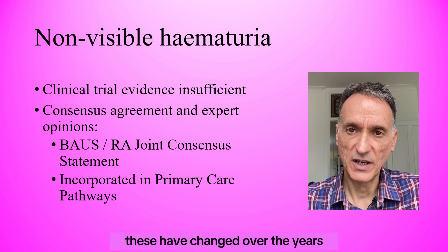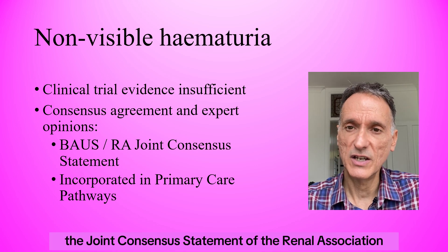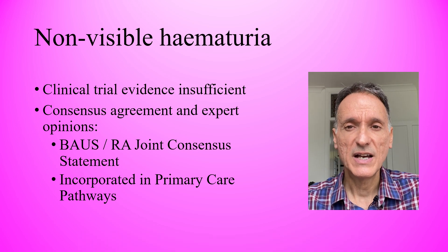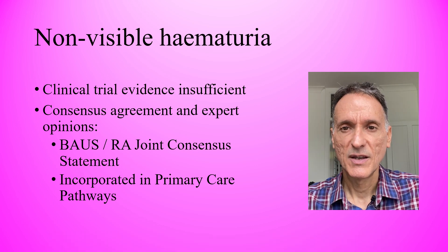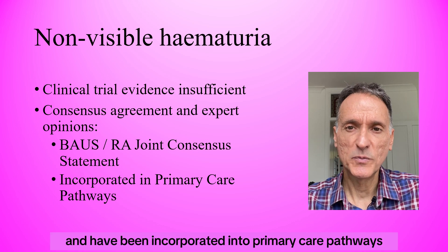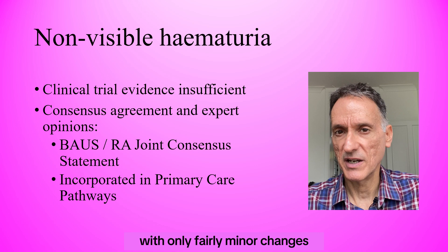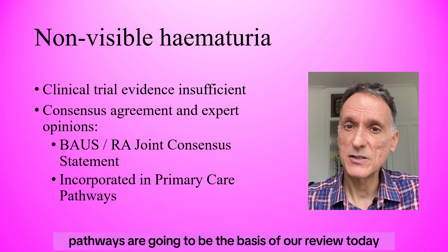These have changed over the years, and although the joint consensus statement of the Renal Association and British Association of Urological Surgeons has been superseded since they were published in 2008, most of their recommendations remain valid and have been incorporated into primary care pathways with only fairly minor changes. These pathways are going to be the basis of our review today.